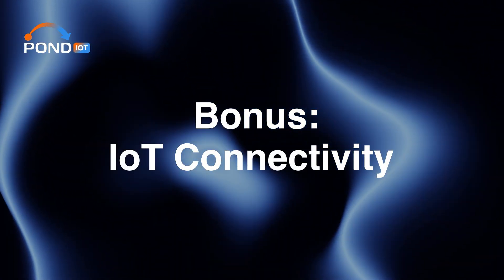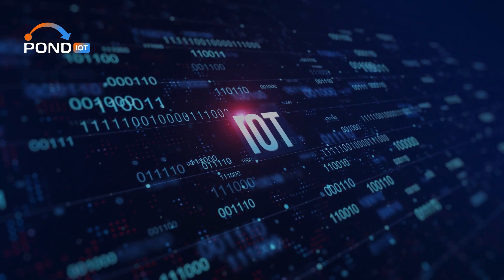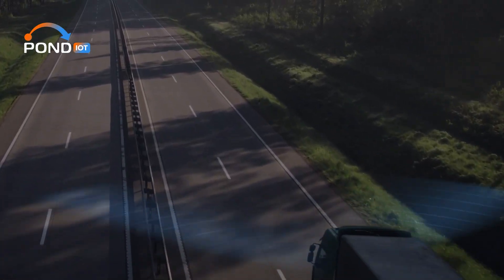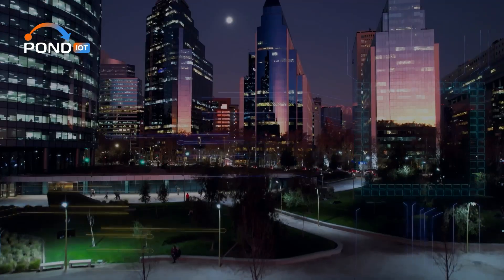Finally, let's talk about IoT, or the Internet of Things. Multi-MZ SIMs are becoming increasingly important in this field. For IoT devices that need consistent connectivity — like sensors, trackers, or smart devices — these SIMs offer a reliable solution.